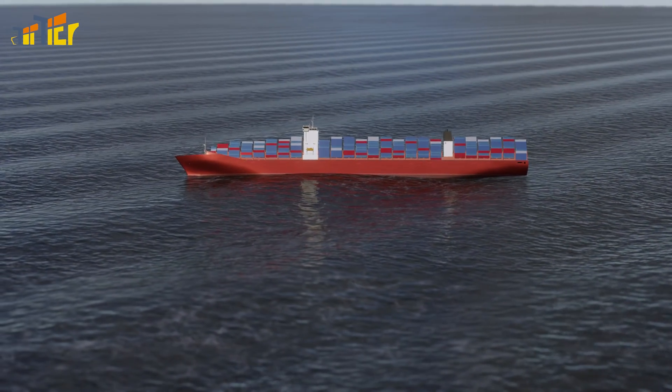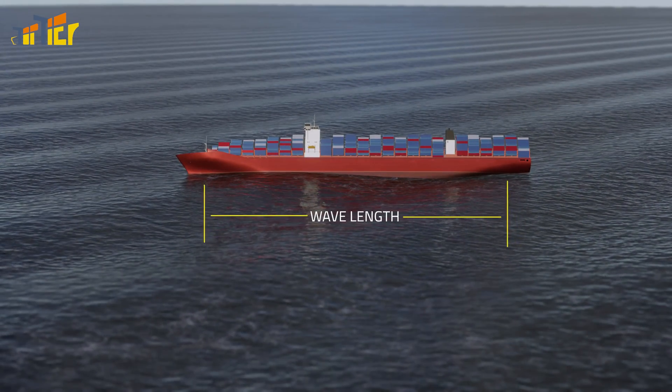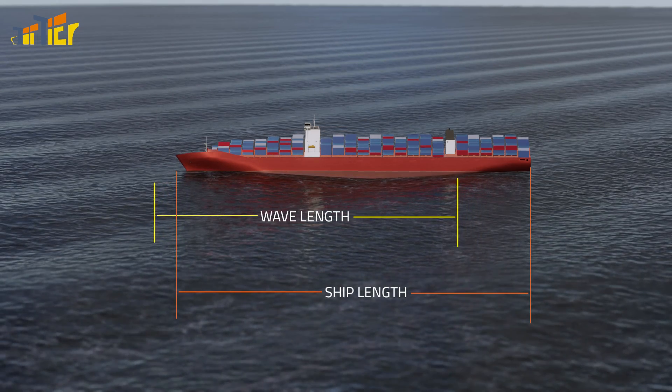2. The wavelength. Determine the distance between two wave crests in relation to the length of the ship.